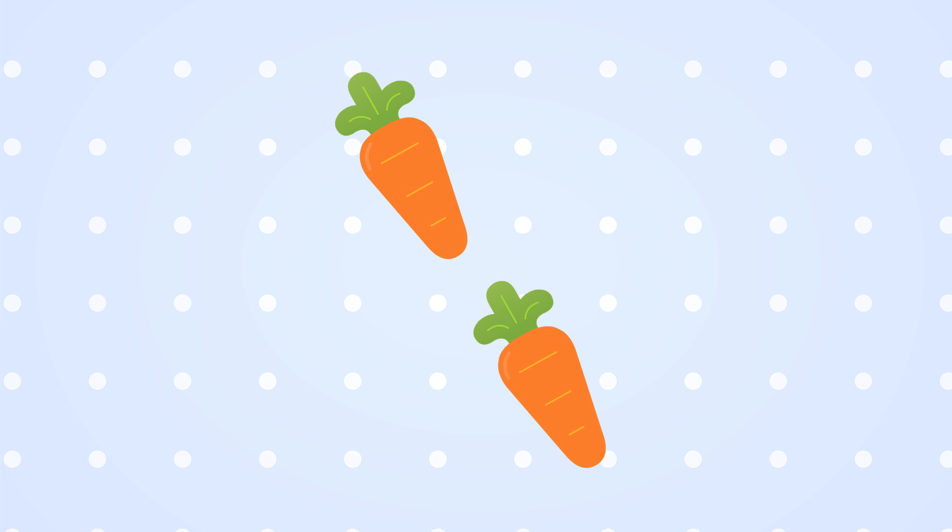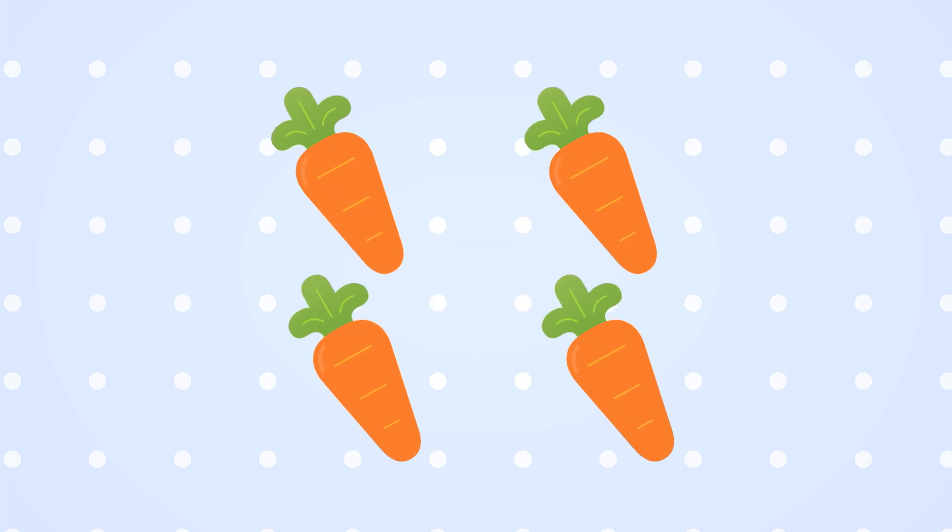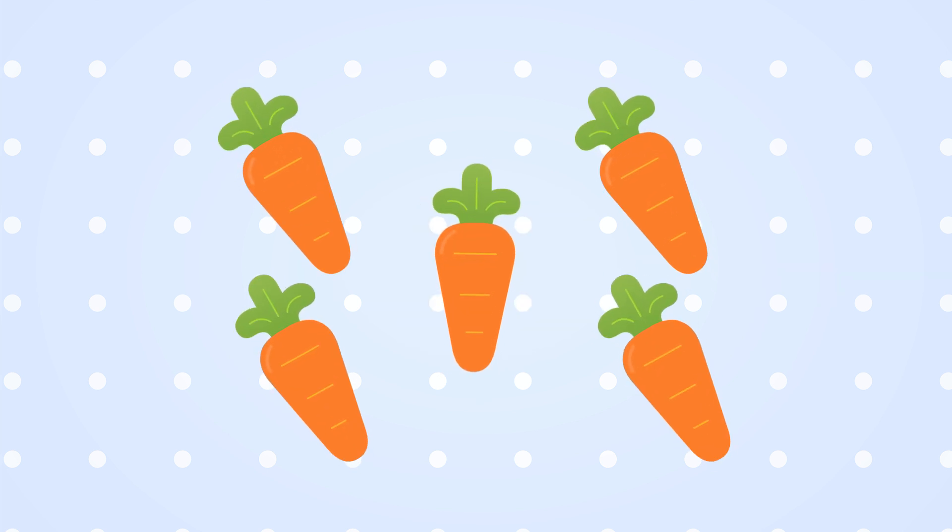One. One carrot. Two. Two carrots. Three. Three carrots. Four. Four carrots. Five. Five carrots.